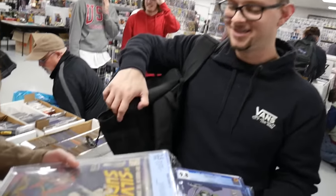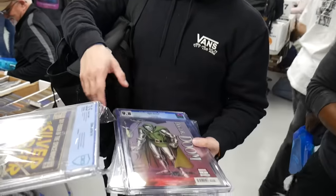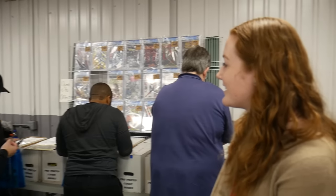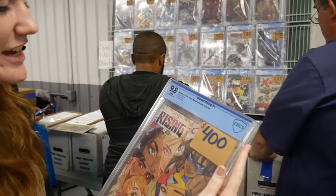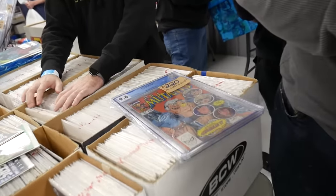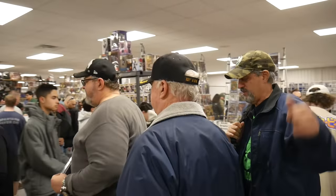I mainly stick to silver and bronze age — you can't go wrong with silver and bronze. It's going to always come up in value. We're going to grab the Kilowog — Green Lantern 201 for $160. Let me take it off the wall for you. We got a hole again — someone just bought the first Kilowog, so we got to put something in there. I forgot we had that one — I think it's the most expensive book we brought with us. Momoko Marvel Rising 1 in a 9.8 — let's put that up there.